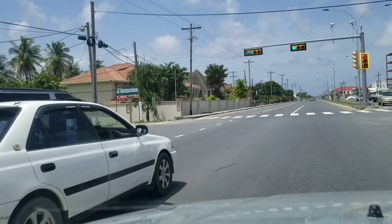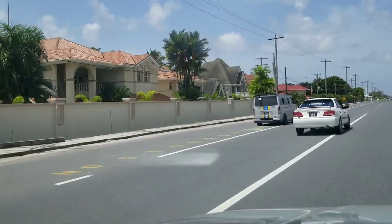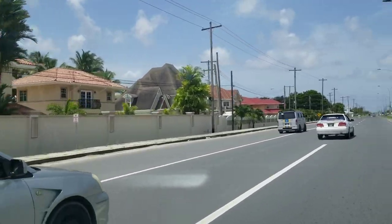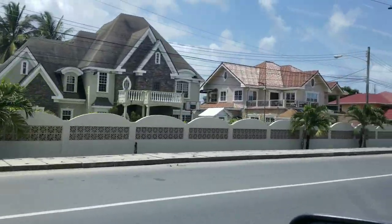We're entering the Felicity area here. Some of the houses on the left hand side there — I'm going to show you, past the vehicles here. Beautiful.